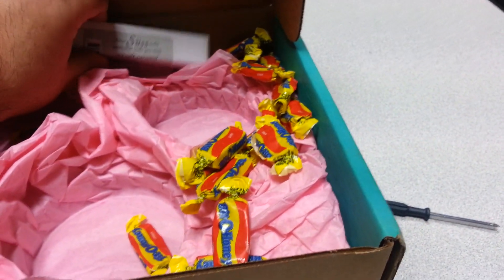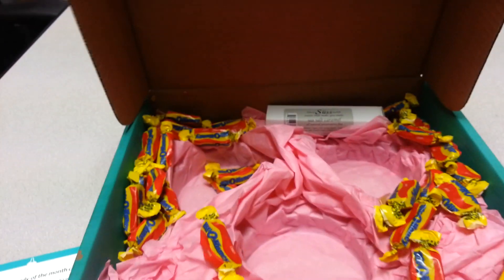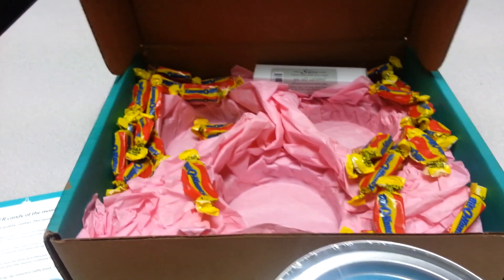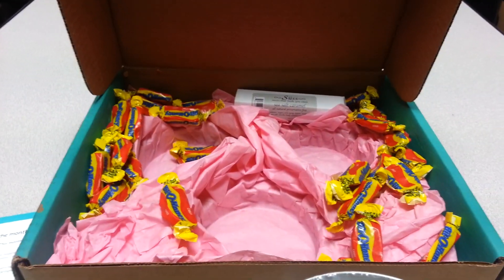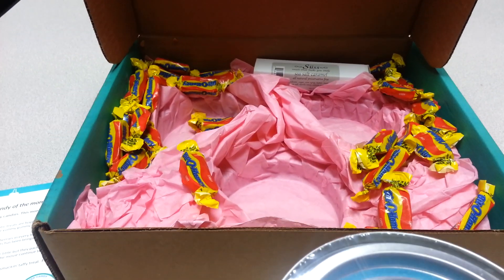Now I'm not too big on Bit-O-Honey, but the people I work with will enjoy this. I hope everybody has a good night and stay safe — have a good holiday! Bye-bye! This is the Candy Club for November 2014.